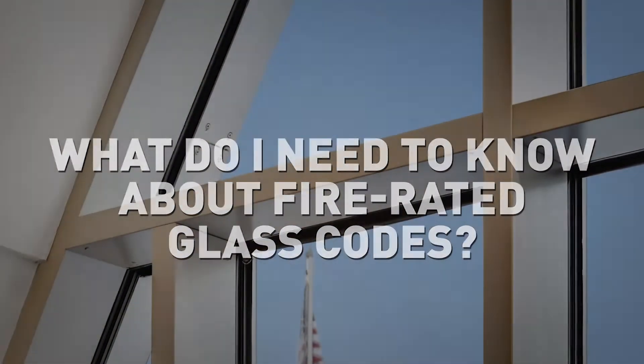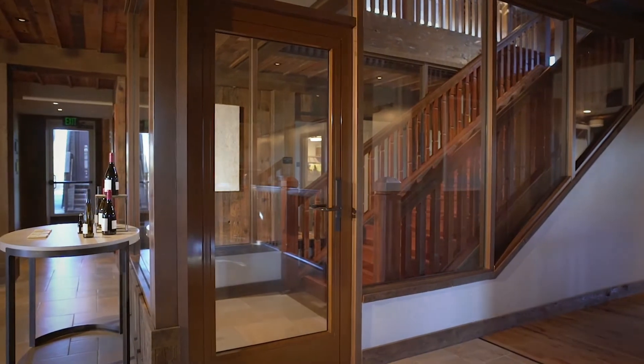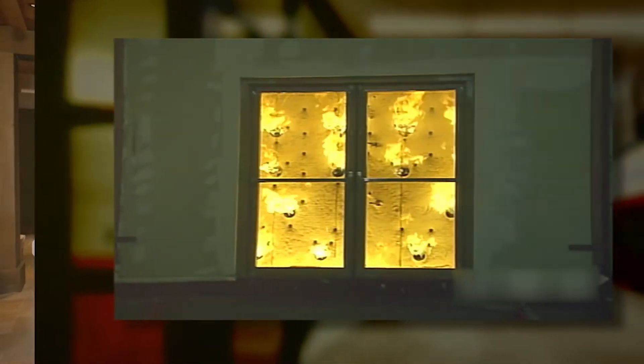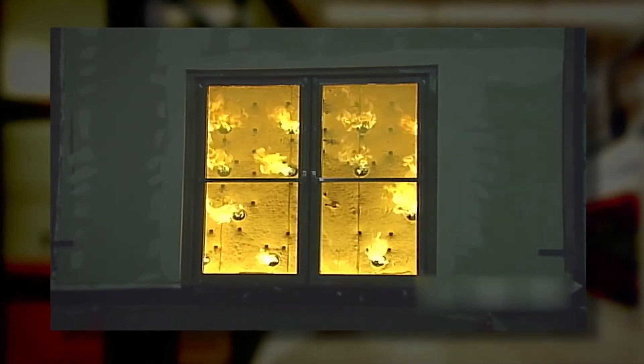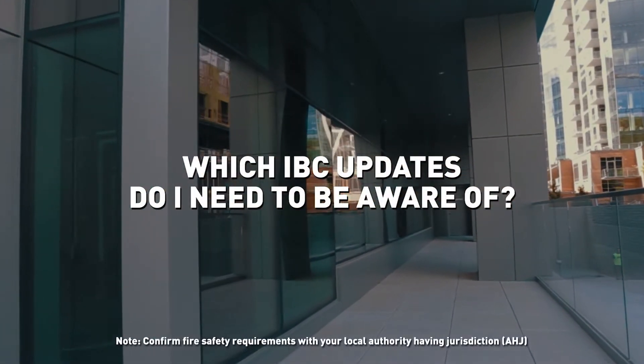Code requirements for fire rated glazing can seem complex and challenging. The International Building Code, or IBC, lays out many requirements for the use of fire rated glass and framing in the United States. Building codes change every few years, so it's important to keep up with the latest requirements.